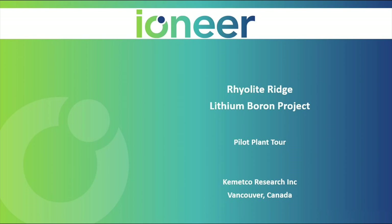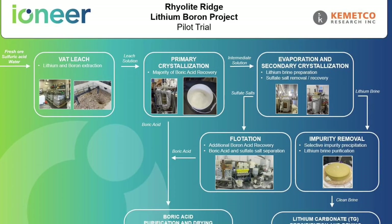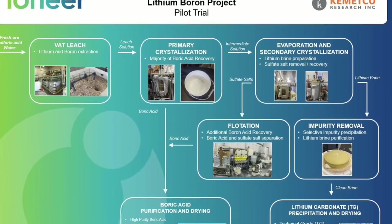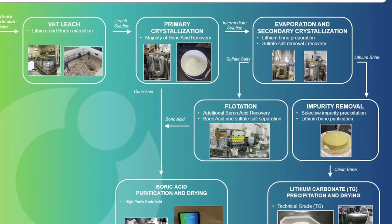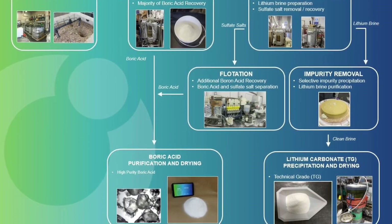This is Norm Chow. I am a metallurgical engineer and president of Kometco Research. I will be giving you a video tour of the Ioneer Rhyolite Ridge Lithium Boron Pilot Plant. The pilot plant encompasses all unit operations to be designed into the commercial plant for the recovery of high purity boric acid and lithium carbonate products. The Ioneer process flow sheet incorporates a collection of commercially available equipment configured specifically to treat the Rhyolite Ridge ore in a straightforward manner.